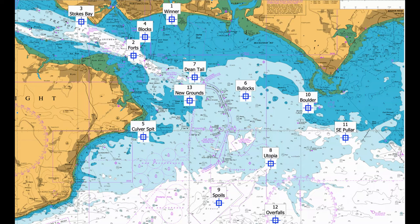Number ten: Boulder Bank. An excellent tope mark from April onwards. Try anywhere along the bank, such as 50 41.298 North, 000 49.669 West. The tide runs hard over the bank and floating weed can be a problem. Gullies to the northwest hold early tope and may be easier to fish if the tide is running hard.